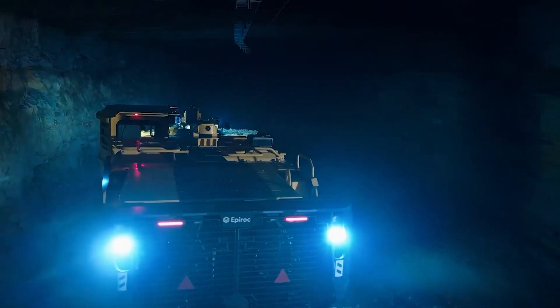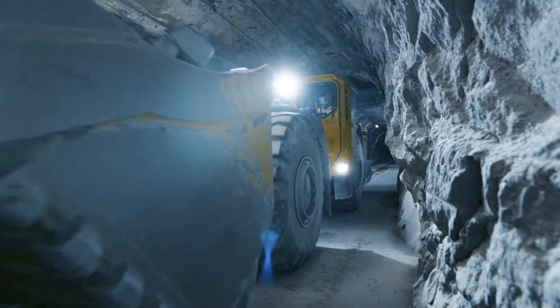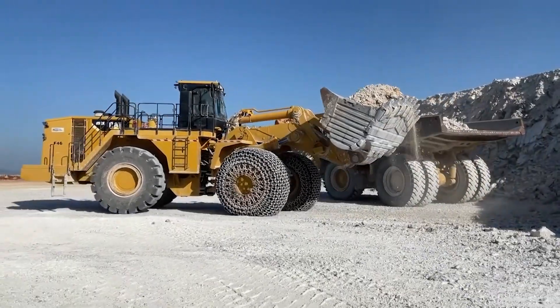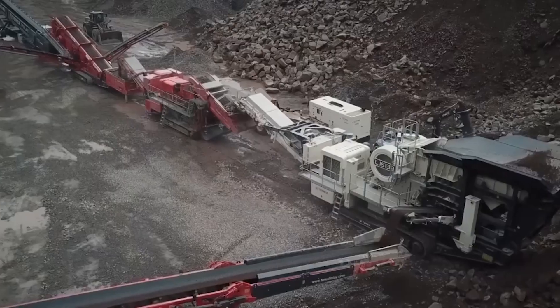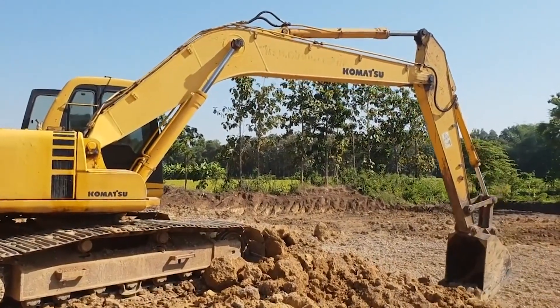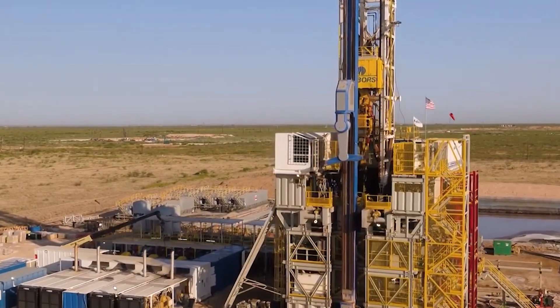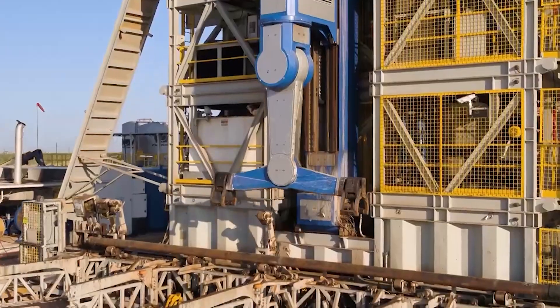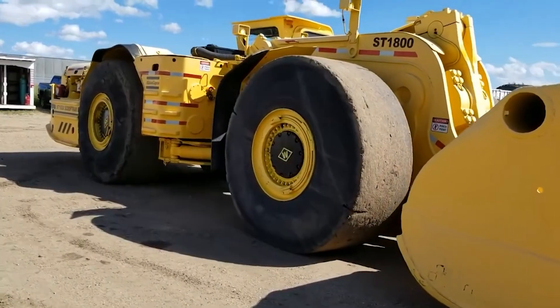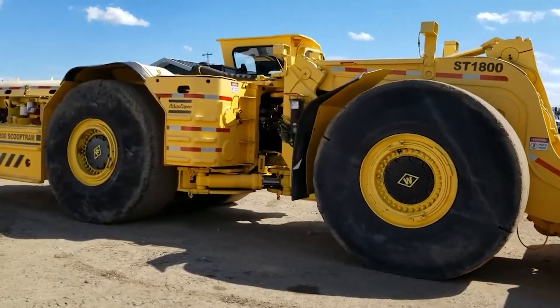Thank you for joining us on this exciting journey through the world of cutting-edge industrial machinery. As our journey at GigaGear Galaxy concludes, we thank you for exploring the fascinating world of agricultural and construction machinery with us. If you're as passionate about these mechanical giants as we are, remember to like, share, and subscribe — your support helps us delve deeper into these industrial marvels.